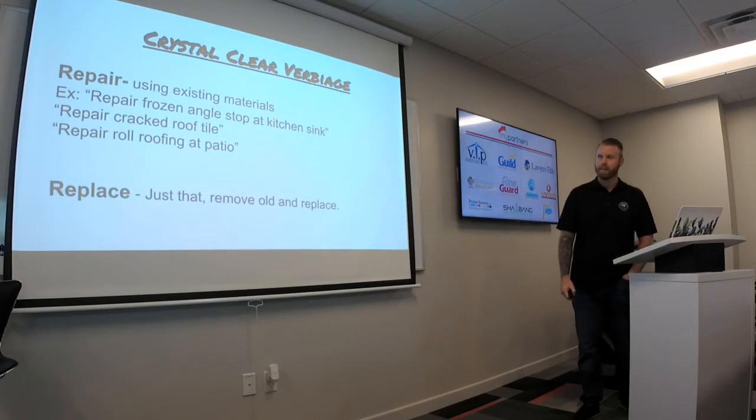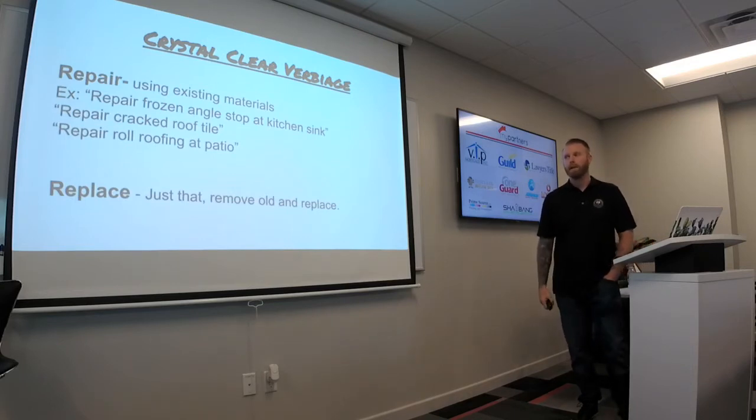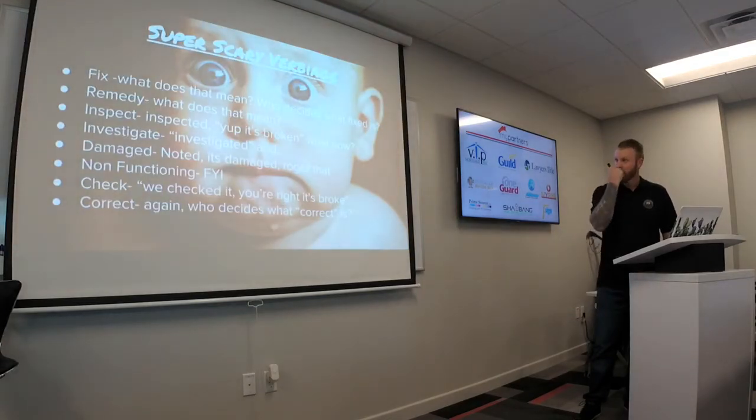Repair cracked roof tile — same thing. We see this come up on re-inspects and we ask our clients: was the intention to have that roof tile replaced, or do you want it sealed and repaired? To some people, sealed and repaired is acceptable. So get very clear on that. We agreed to cracked roof tile, buyer goes back for re-inspection, and they were expecting tiles to be replaced — that's a major pitfall. Repair roll roofing on a patio: in our opinion, there's no such thing as a repair for roll roofing. If an inspector is calling out roll roofing on a patio, it needs to be replaced. Replace: remove old and replace.